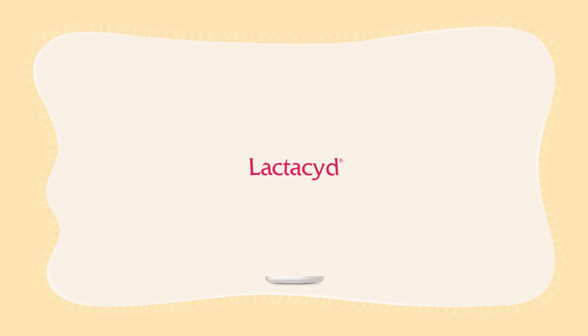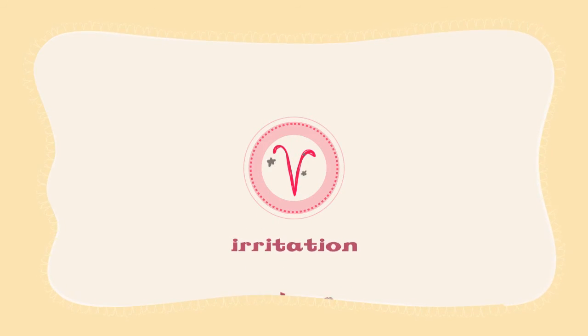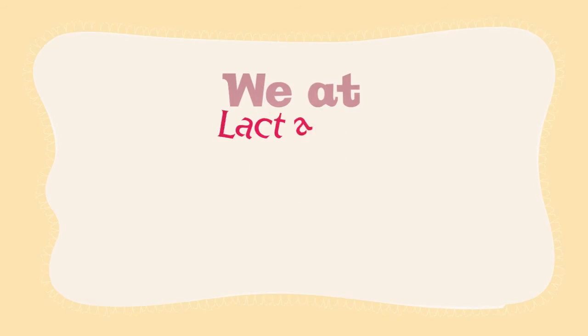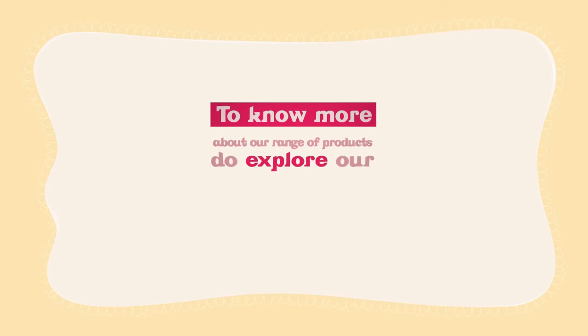Thanks to Lactacid Revitalized, you can now rejuvenate and protect your V against dryness, irritation, and odor. So give your V a little love every day. We at Lactacid hope you found this webisode entertainingly informative. To know more about our range of products, do explore our website.